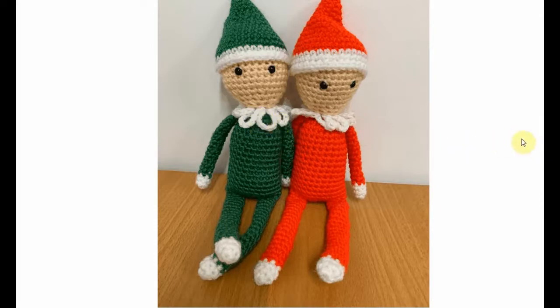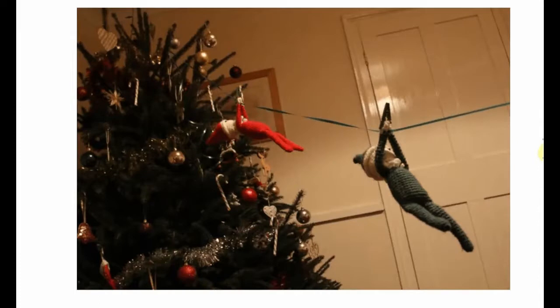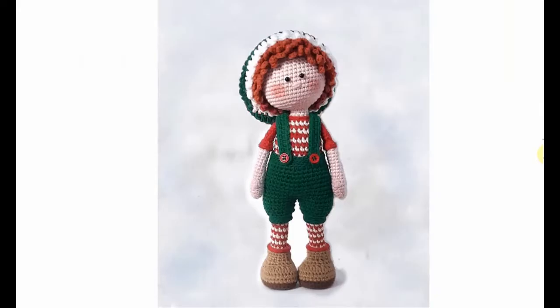It works up fairly quickly — easy to do if you're a beginner, this is perfect. And look at them escaping from the tree! Such a cool idea, how cool is that?